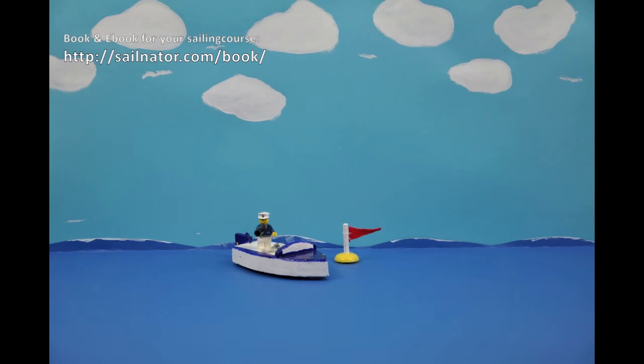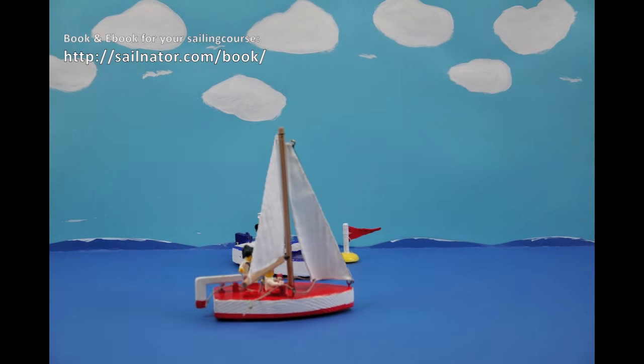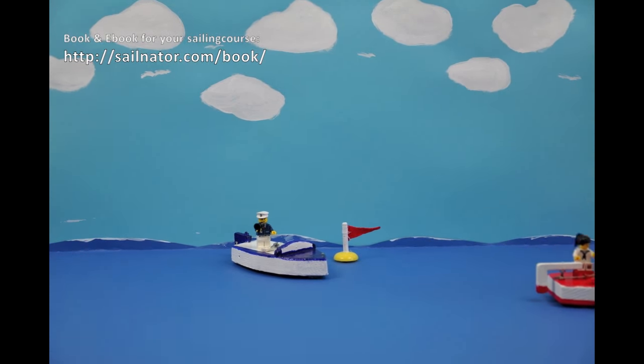And now downwind, but no accidental gybe, please. I pull the tiller and we ease the sails again. Pull the jib on the other side, Tom. Great, Jenny.